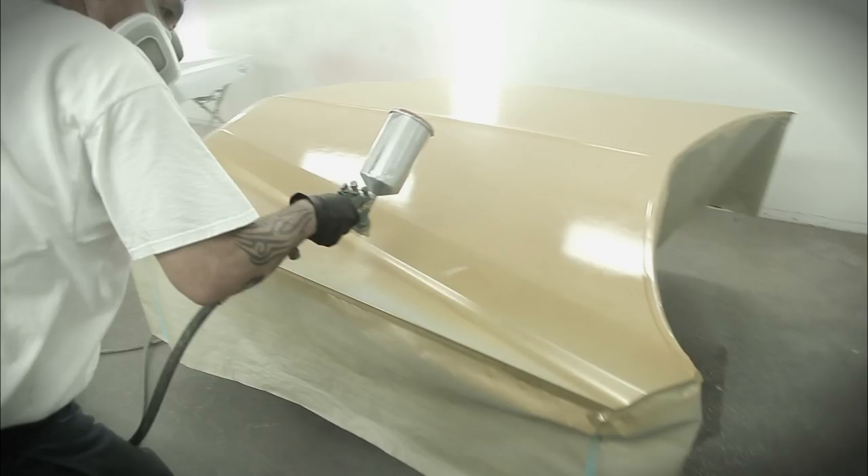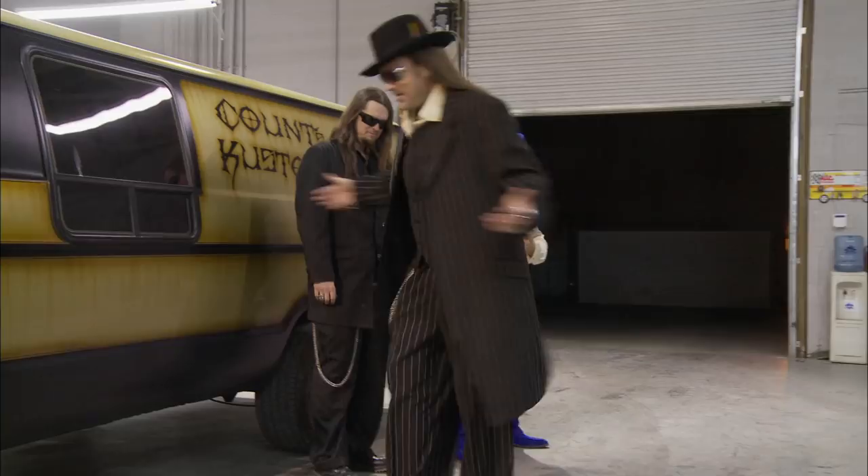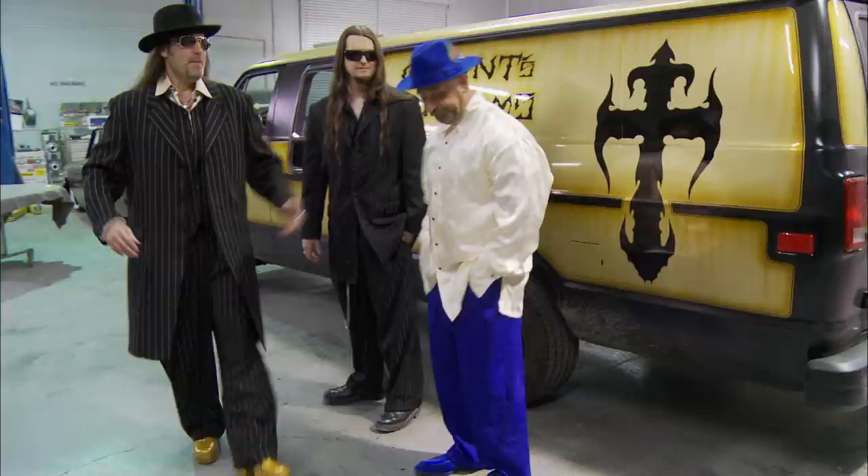I couldn't just show this car to anybody without making them dress up in the correct 70s pimp era. I can't wait to see Kevin in his outrageous outfit. I was told to dress sharp. Man, look at those shoes. Look at you cats. I asked for an old school, 70s soulful vibe, and that's what you guys delivered. Let's go look at her — she's gorgeous.